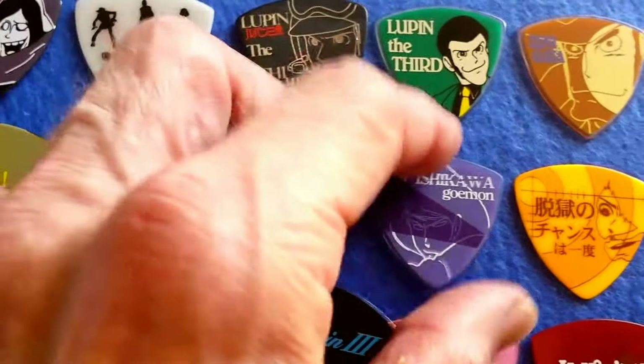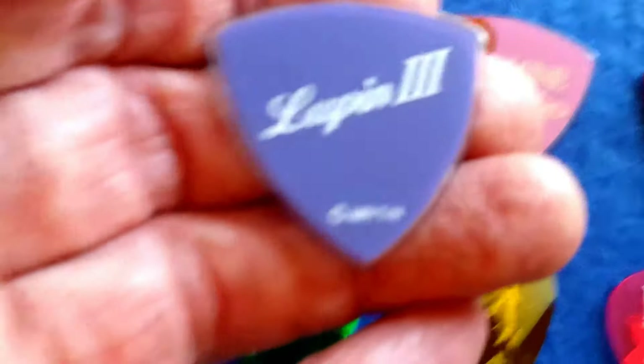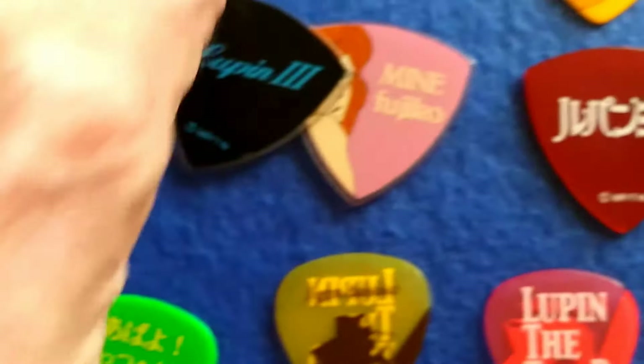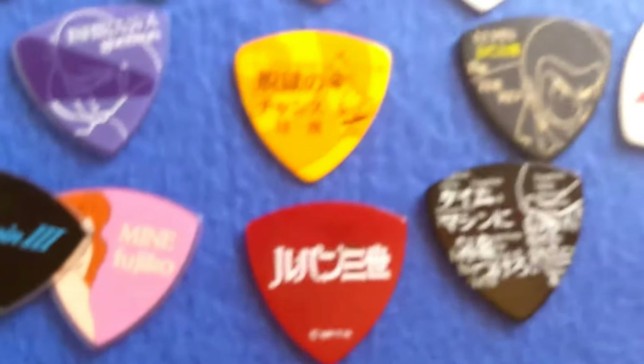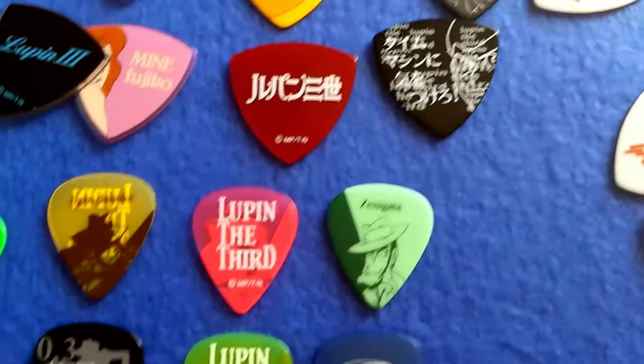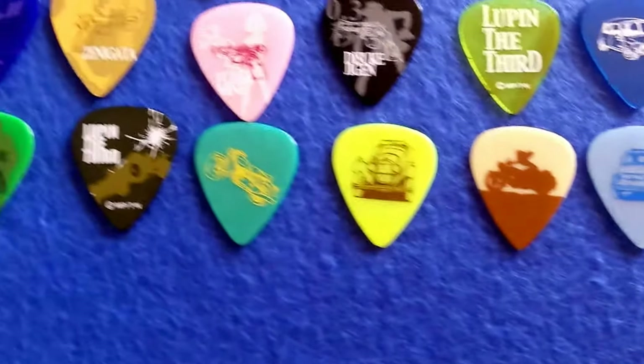And it shows you the copyright to the legitimacy. Not many fakes coming out of Japan — as a matter of fact, I don't know of any. All the fakes are coming mostly out of England or China.